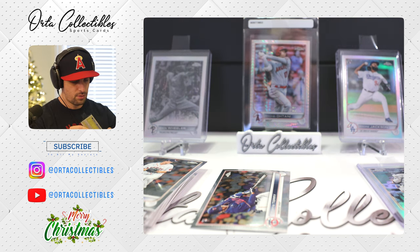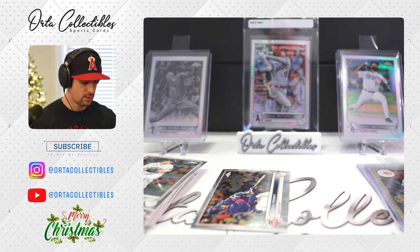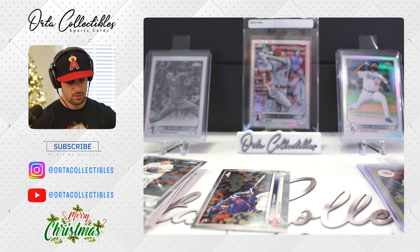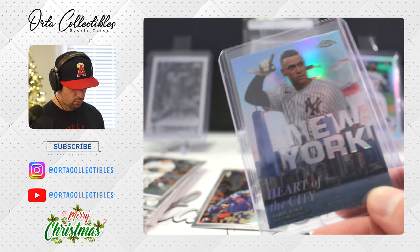So far we've only had one numbered card in all the packs we've opened — nothing crazy. The Heart of the City cards, while they're worth a dollar or 50 cents, they look really nice.